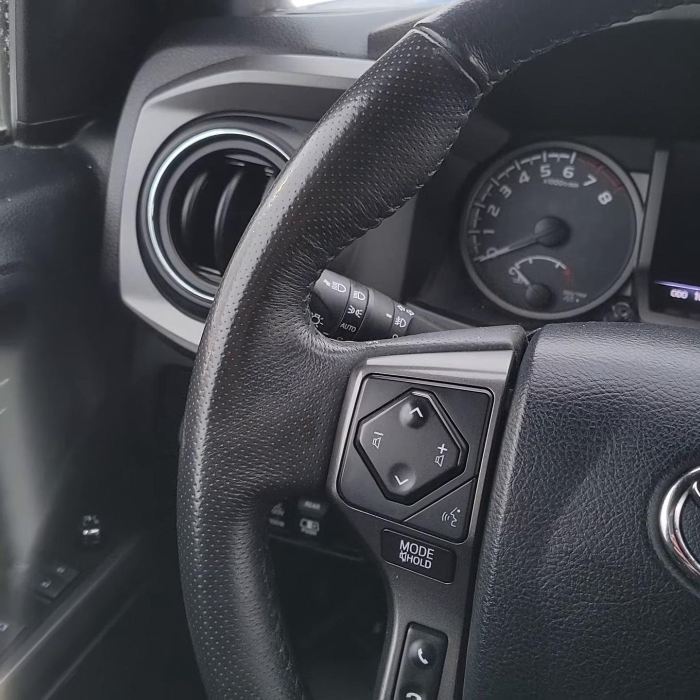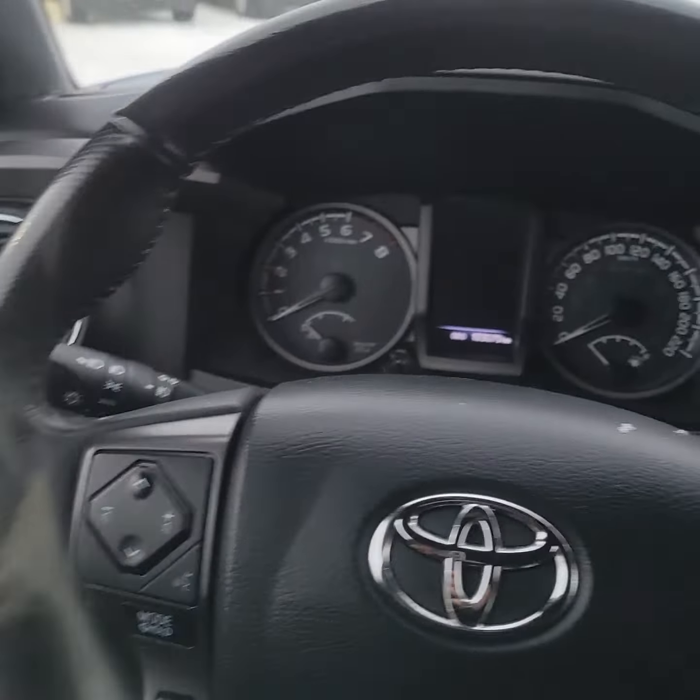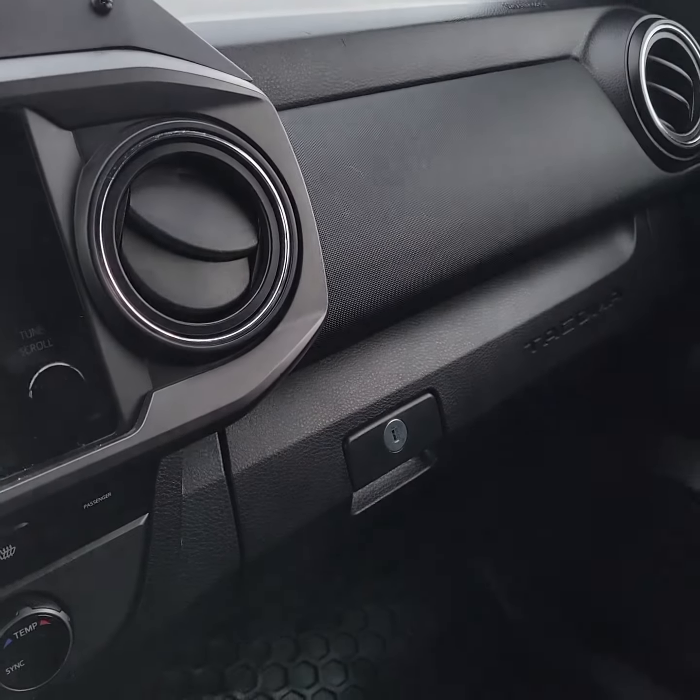Let me show you the back seat here. It definitely needs a little bit of a tidy up, but nothing too crazy. Of course, I would have it nice and tidied up for you.